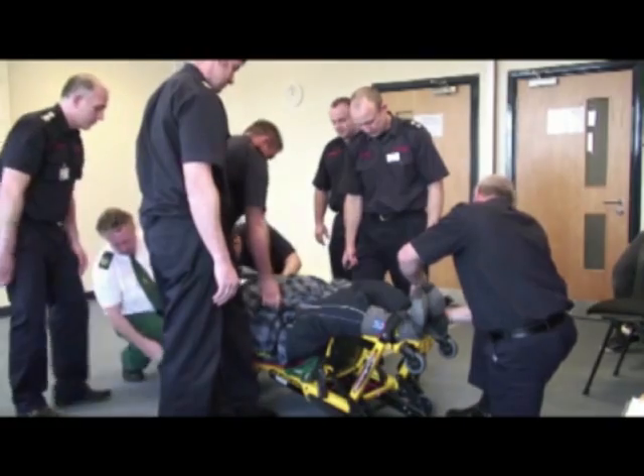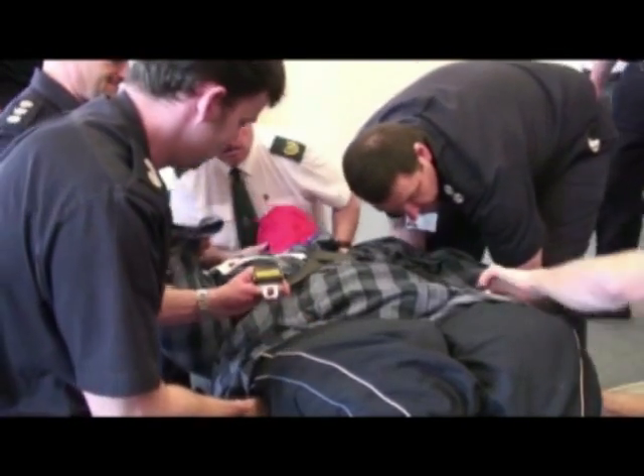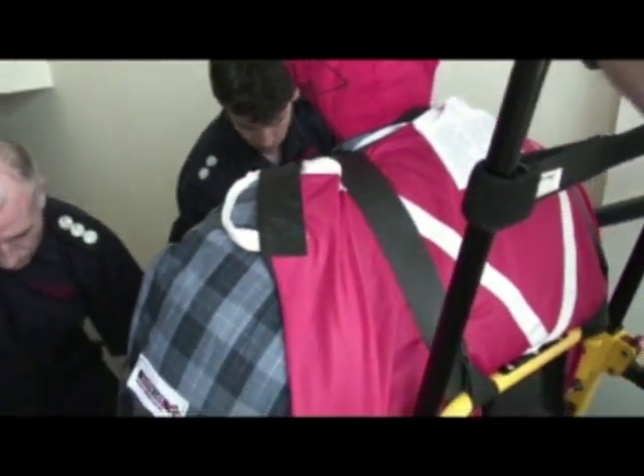Six officers take the bulk of the load, with the ambulance officer supporting the head, while another officer guides the dummy into the chair. The individual is evacuated from the building.